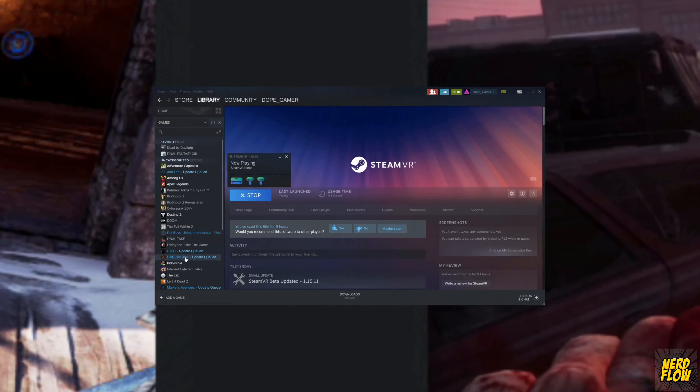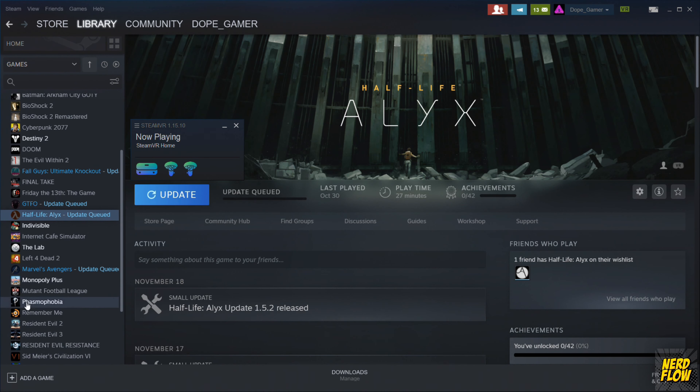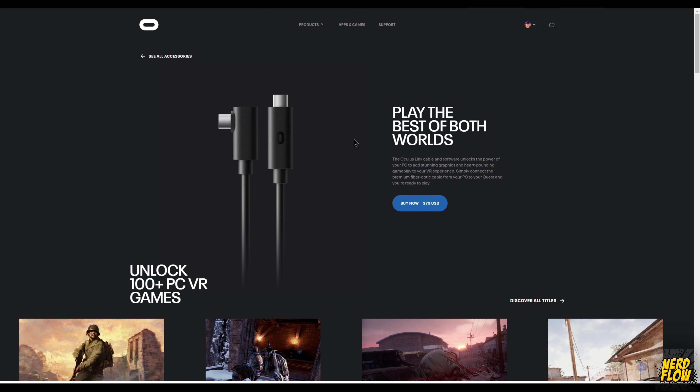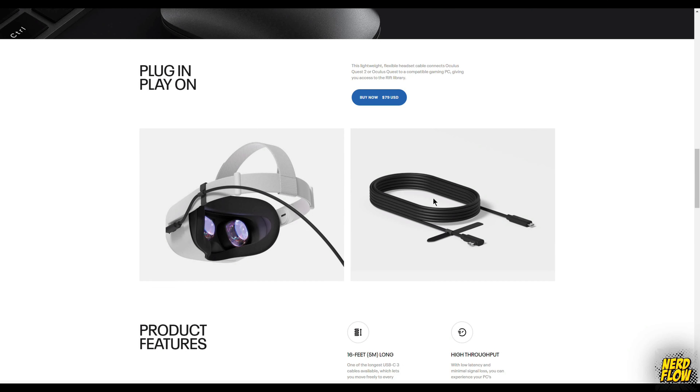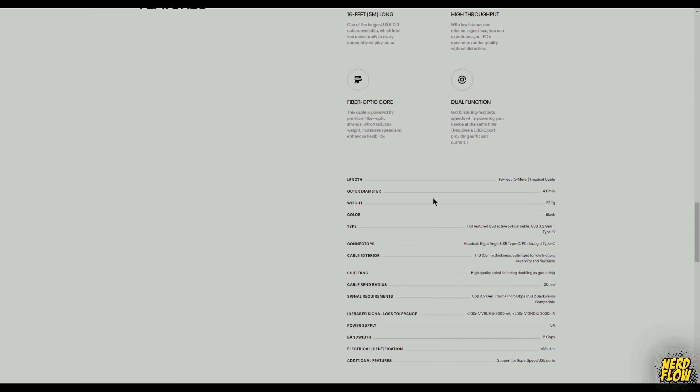But this is not where the fun is, in my personal opinion. With this being such a capable device, it can be used to play your Steam VR games, and there are two ways you can do this. The first is to purchase Oculus's Link cable and tether it to your computer. At $79 US, this will give you 16 feet of space and the option to keep your device charging as you play. The second option is a bit more complex.